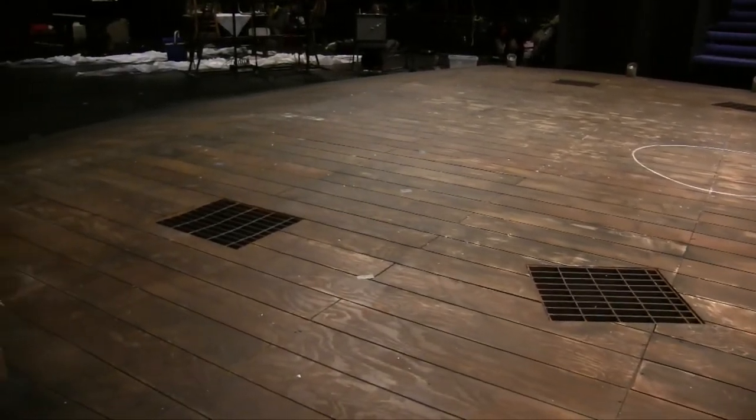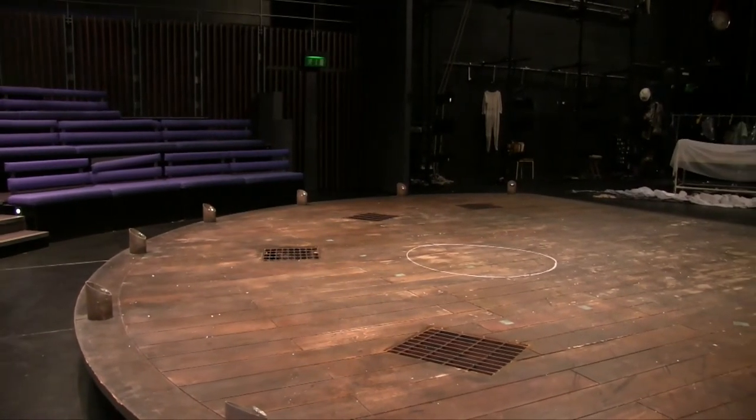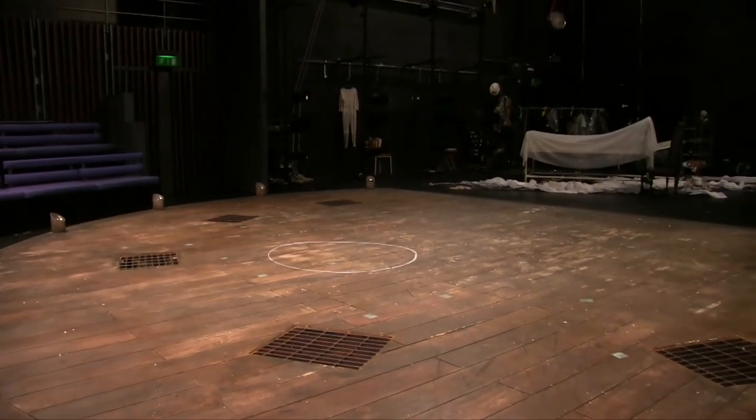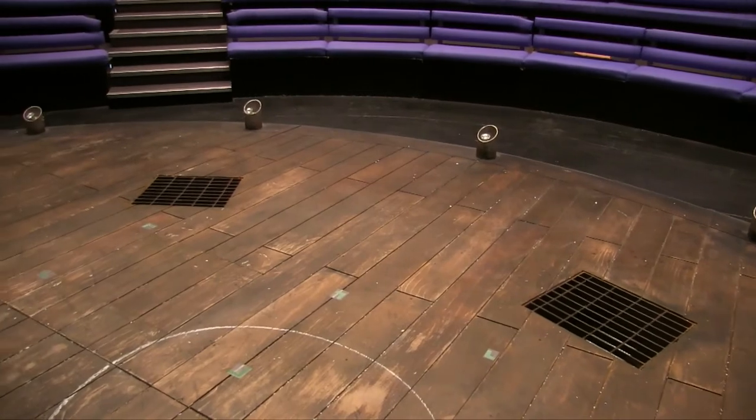Upstairs, the Western is very much more a traditional space. It's got two layouts — it can be used thrust or traditional proscenium arch end-on. We tend to deliver most of our productions using the thrust layout because it enables you to, for younger audiences which is what we specialise in, bring the action closer to the audience. It's slightly more immersive, and it also enables us to do things like traps. We've got a small amount of depth underneath the stage area, which enables us to put entrances and exits.